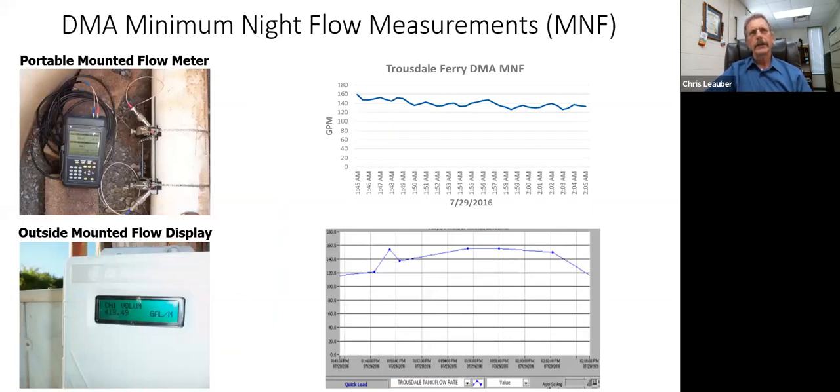We started with portable strap-on ultrasonic flow meters. A bar holds two transducers: an ultrasonic signal travels from transducer A to the pipe wall and back to transducer B and vice versa. With no flow the time difference is zero; with flow it causes a shift in travel time proportional to velocity, and knowing the pipe diameter the meter calculates flow in gallons per minute. When doing minimum night flow measurements with step testing we data-log at 30-second intervals.